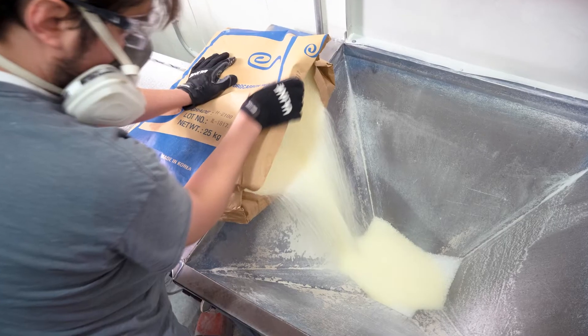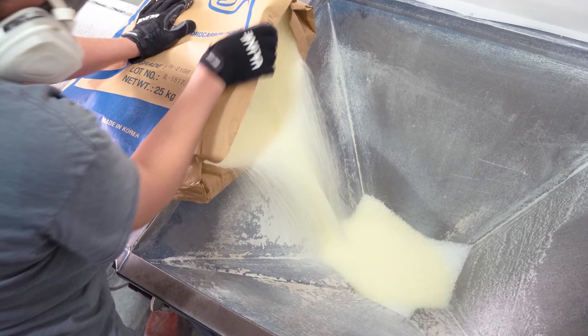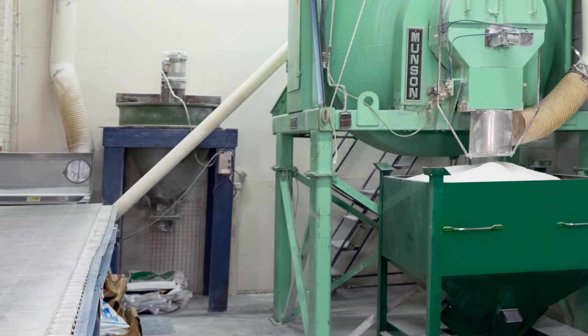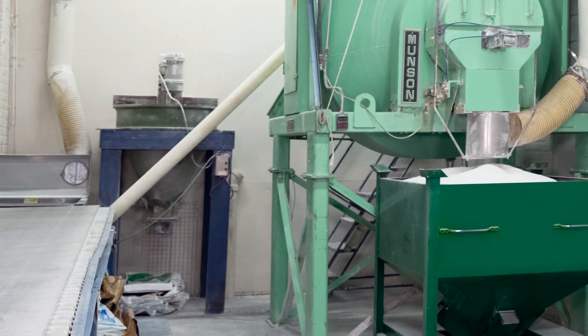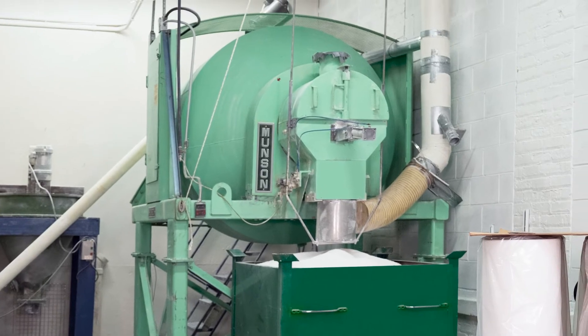For each batch, resins, waxes, and mineral-based powdered fillers are emptied into a hopper. An integral flexible screw conveyor, shown at left, then transfers the material into the stationary inlet of the mixer while it is rotating.